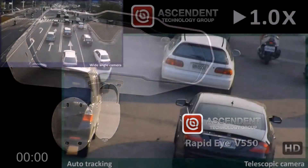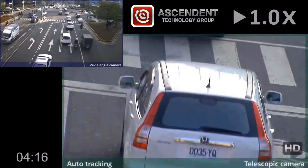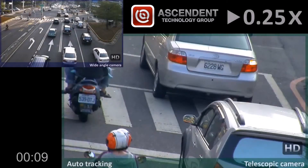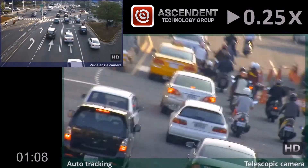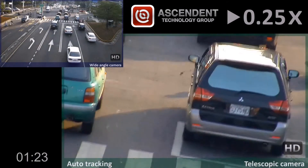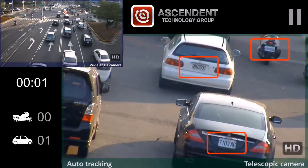Ascendance Rapid Eye V550 Active Tracking Surveillance System. Here we have a live demonstration of it in action. The Rapid Eye is a tracking surveillance system with two cameras and a mirror mechanism design. The camera can cover a large area, 75 degrees by 110 meters.